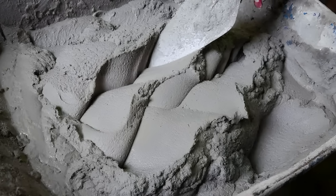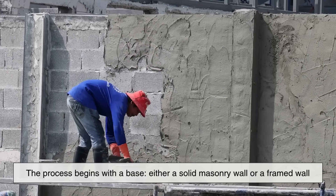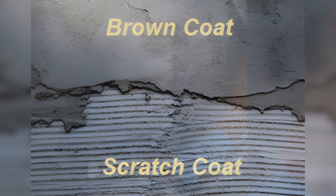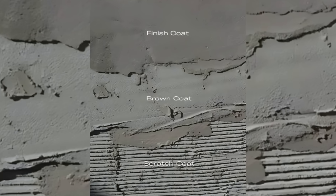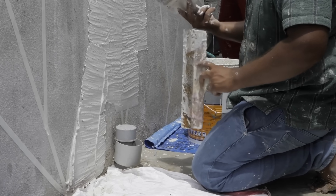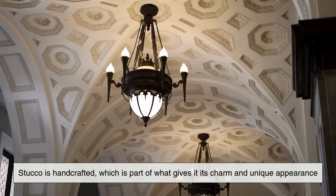To better understand stucco, it helps to look at how it's actually applied. Stucco is typically installed in multiple layers. The process begins with a base — either a solid masonry wall or a framed wall covered with building paper and metal lath. The first layer is called the scratch coat, which is applied and then scored horizontally to create texture. This gives the next layer, known as the brown coat, something to grip onto. The brown coat smooths and levels the surface and is allowed to cure for several days. Finally, the top coat — also called the finish coat — is applied. This is where the color and texture come to life. It's a process that requires patience, skill, and attention to detail. Unlike siding panels that are simply fastened onto a wall, stucco is handcrafted, which is part of what gives it its charm and unique appearance.